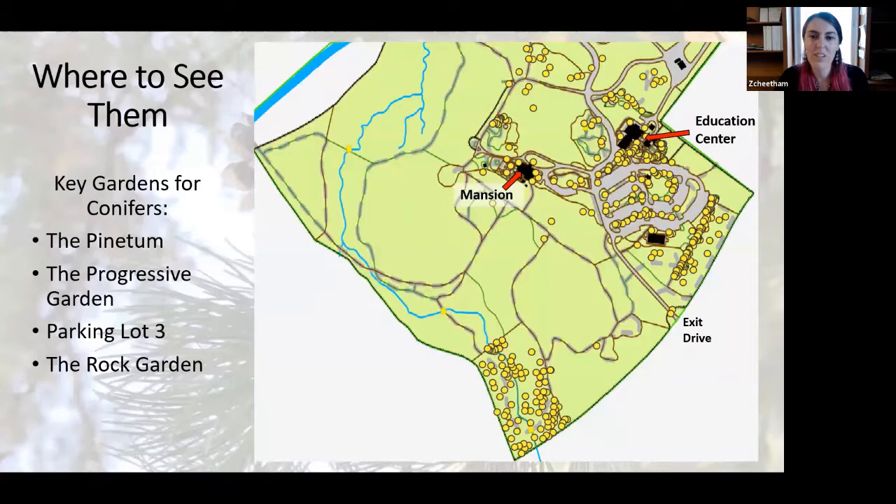Next I wanted to show you where you could find some of our conifers if you've decided to come to the garden to look around — we're certainly encouraging that now that we're a reference garden. On this map I've added a few spots to help you get your bearings: the education center, the mansion, and the exit drive. The gray is hardscape asphalt — parking lots, trails, and driveways — the blue is waterways, the brown lines are trails, and green shows the grounds. Each of the yellow dots indicates the location of an individual conifer.